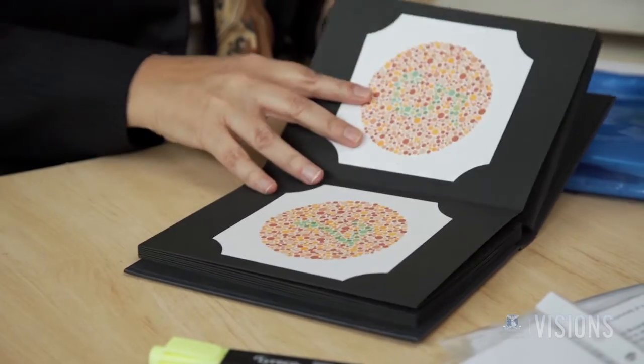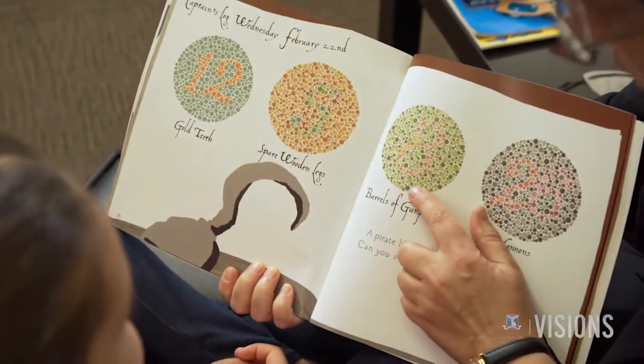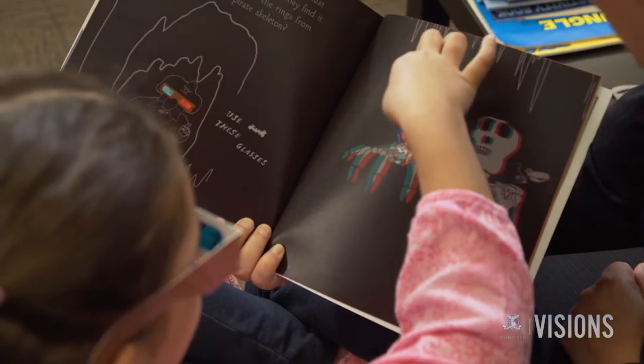Some of these tests, such as the Ishihara colour plates, were developed in early to mid-last century, but despite this, they have not been widely implemented in testing children's vision. This is particularly important for conditions that can lead to hardwired changes in the brain.